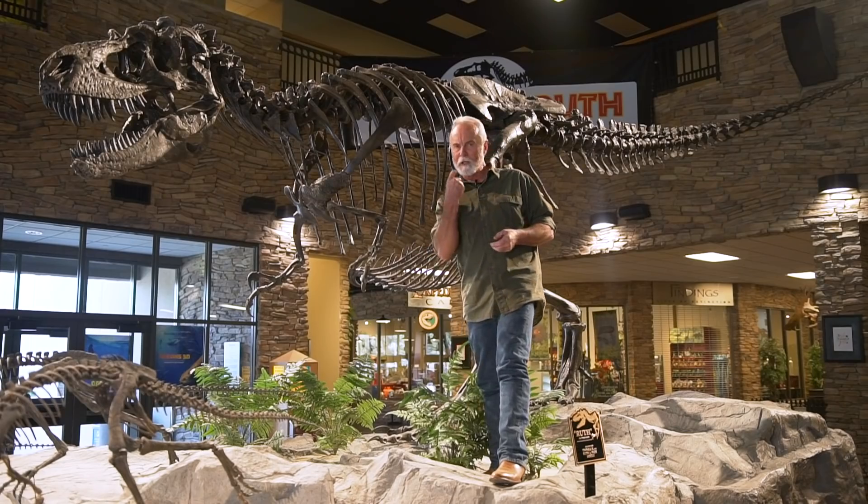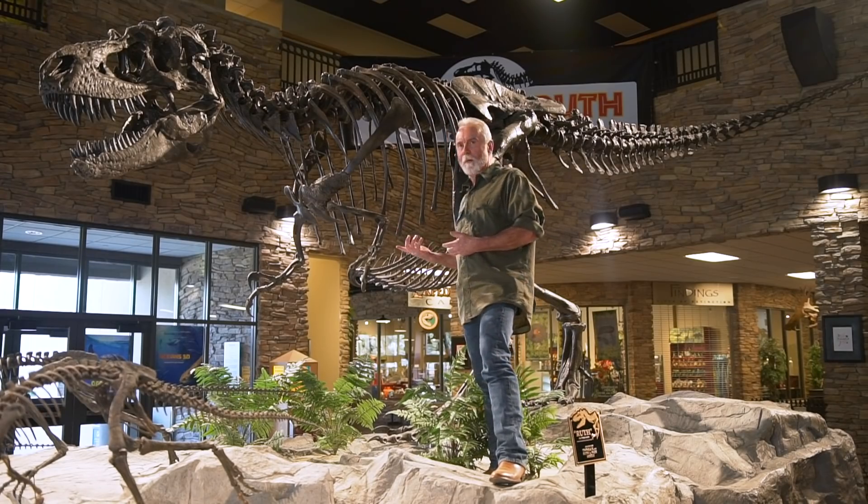She's the apex predator of her time, but she only has these short little arms with two claws. She really can't even pick her teeth — what a bummer that would be.